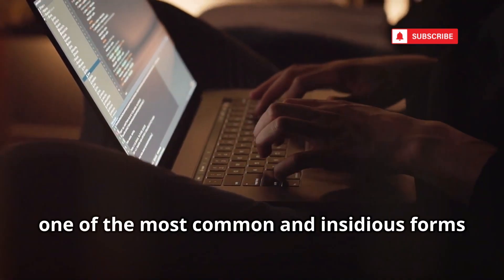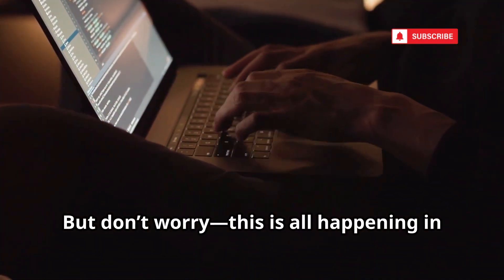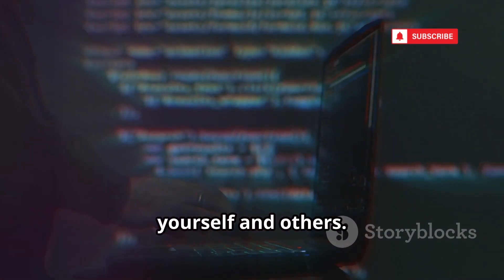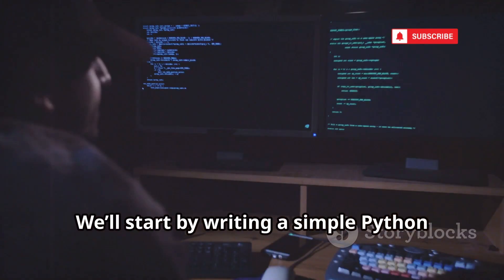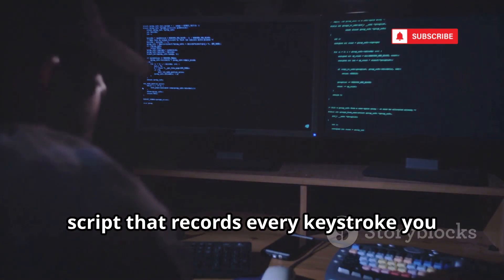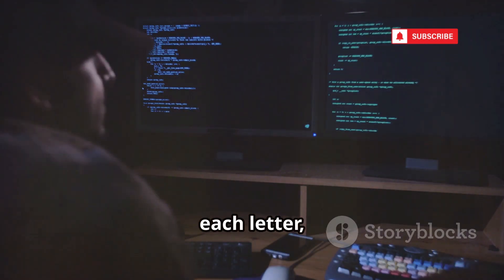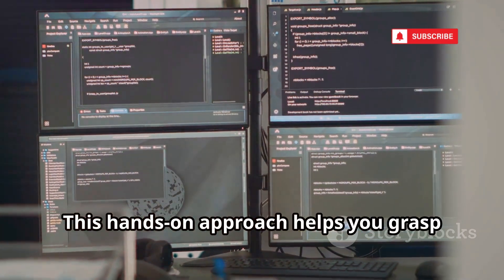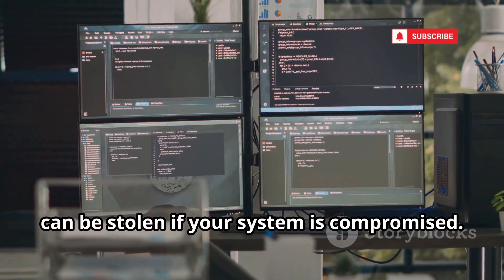Today we're going to pull back the curtain on one of the most common and insidious forms of malware — the keylogger. This is all happening in a safe, controlled environment, strictly for your own cybersecurity lab and learning. By understanding how attackers operate, you'll be better equipped to defend yourself and others. We'll start by writing a simple Python script that records every keystroke you make and saves it to a file. As you type, you'll see the script quietly capturing each letter, number, and symbol. This hands-on approach helps you grasp just how easily sensitive information like passwords or private messages can be stolen if your system is compromised.